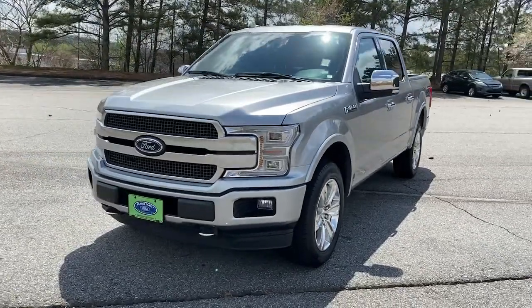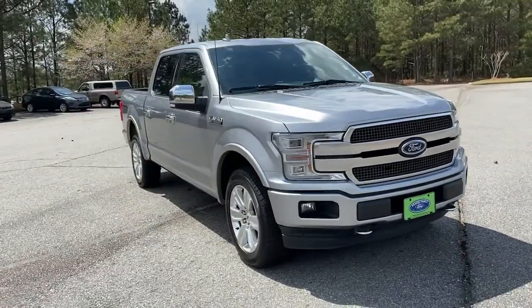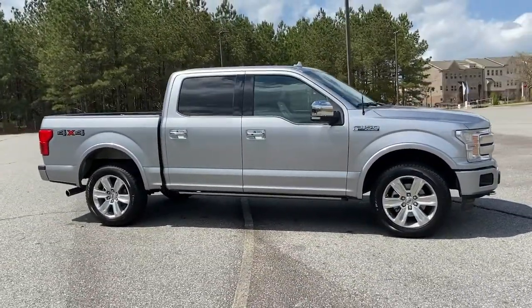Looking for your dream car? It could be the 2020 Ford F-150. This vehicle still has fewer than 70,000 miles on the clock, so it won't last long.